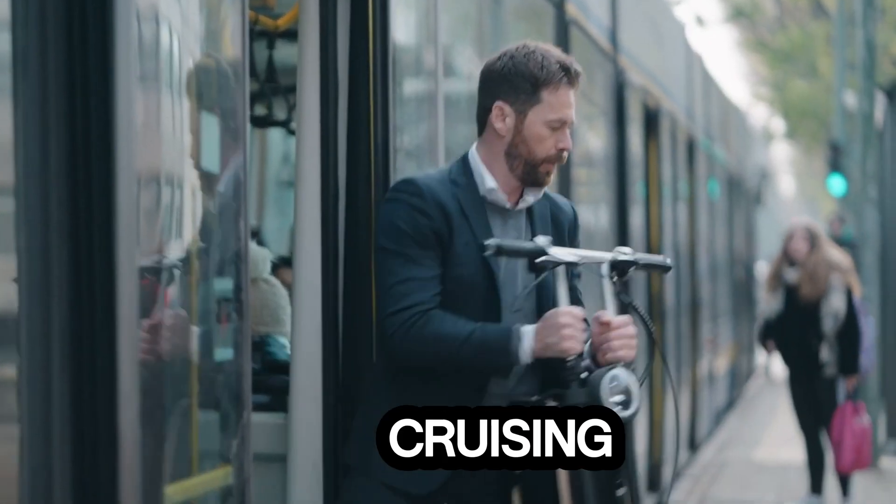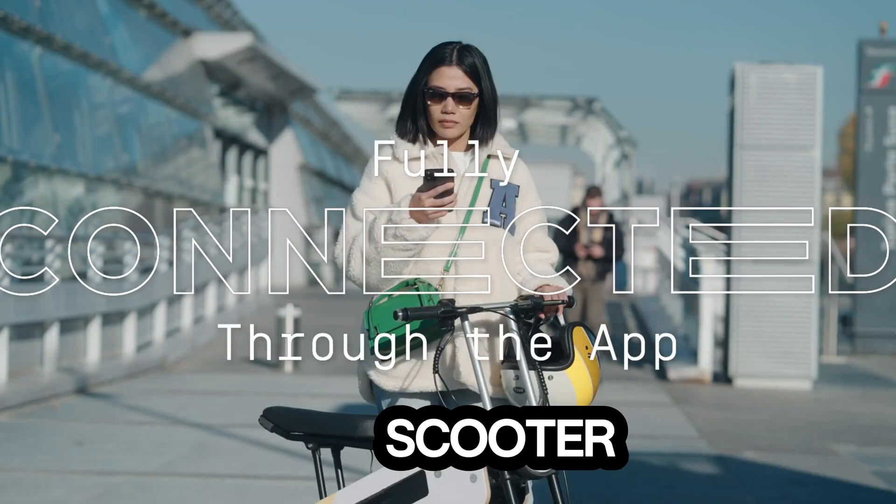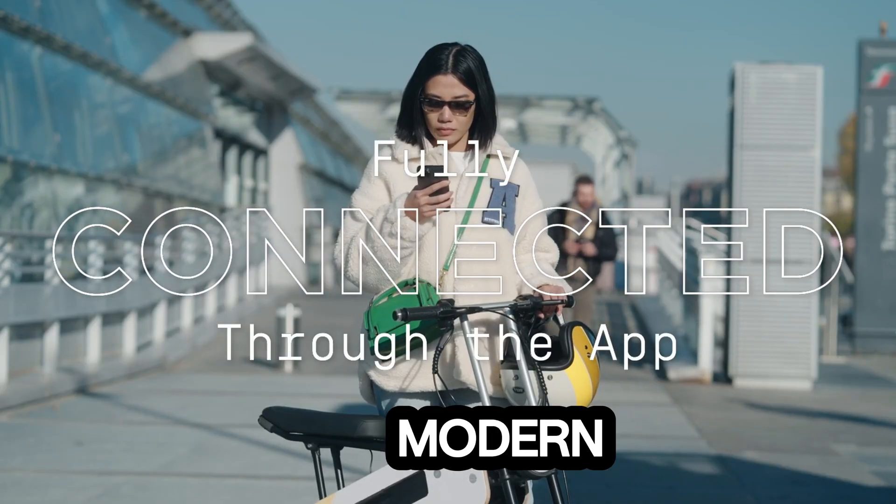Whether you're commuting, cruising, or folding it away in seconds, the Tom Scooter is a smart, stylish solution for modern city life.